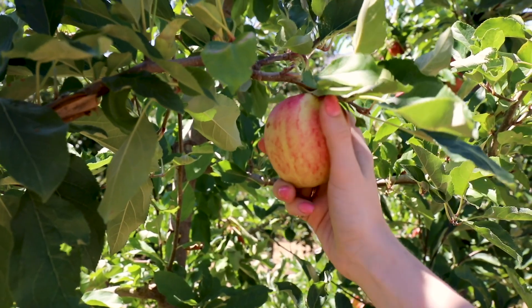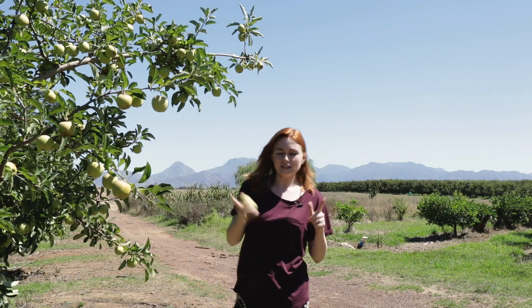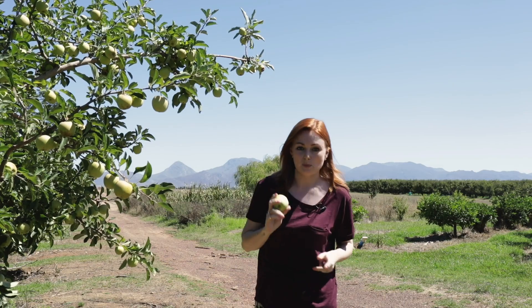As a UK consumer we think of the taste, the price and the ethos behind a product. We know that the best way that you can support a country is to buy their produce.